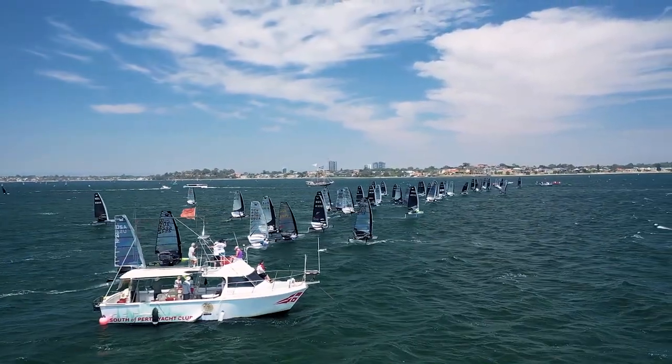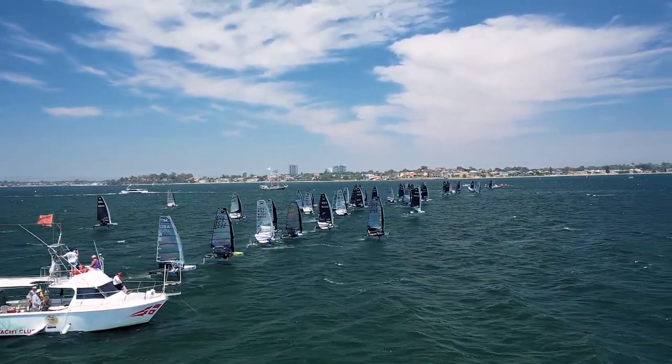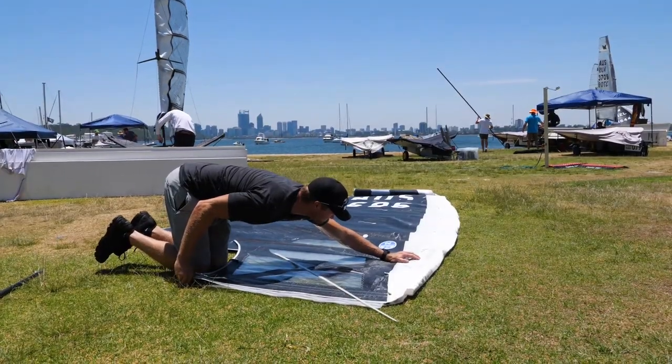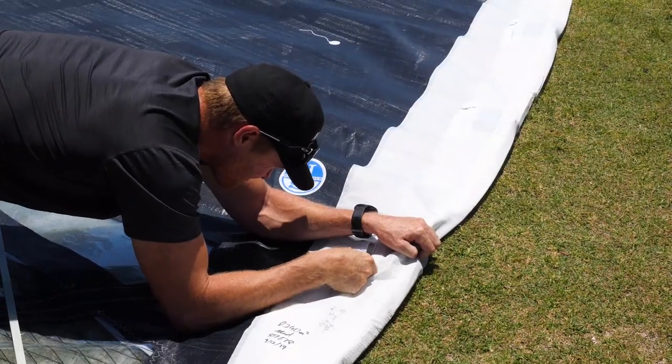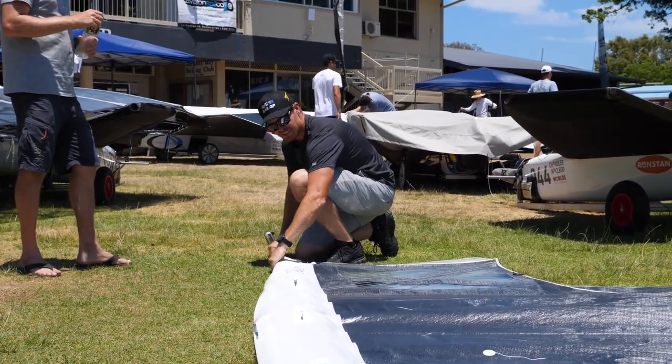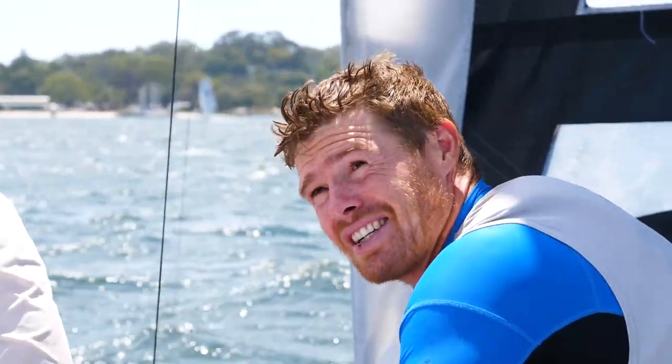I use the North Deck Sweeper from about 10 knots all the way to 25 plus, and it's the only sail I've used all week. In all the conditions I've had a lot of boat speed, so really happy with the North DS — it's been performing all the way through the range for me.